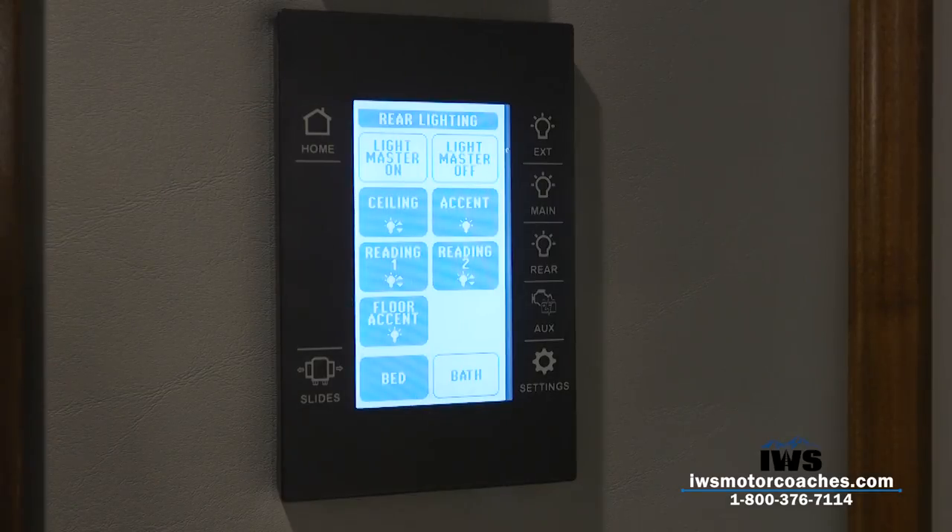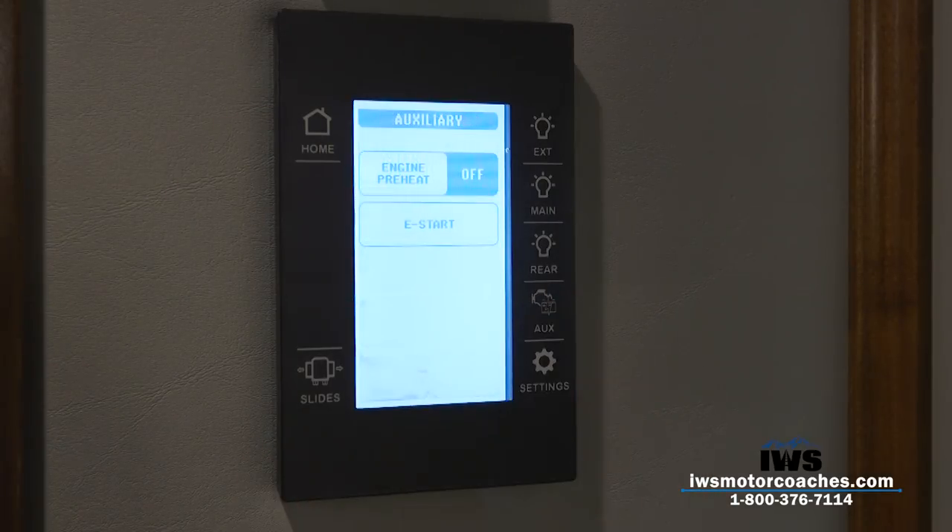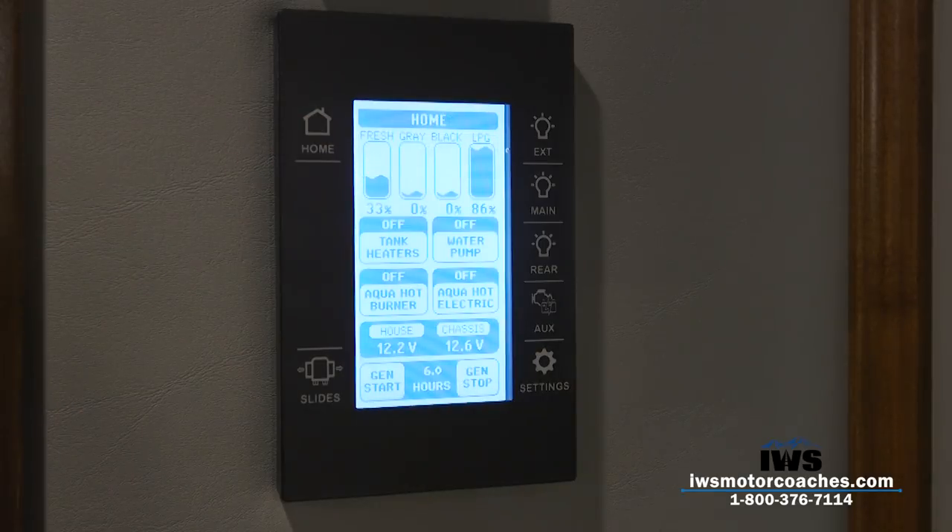Another neat feature is you can hold these buttons to control the brightness of the lights — the longer you hold the button, the lights will move up and down. It's just really great technology for the 2018 model year coach, and we're really proud to offer it.